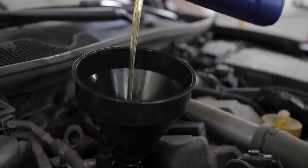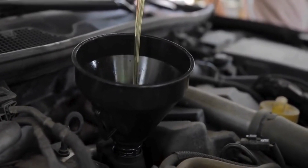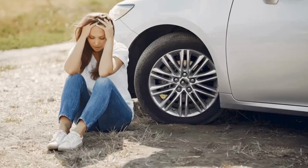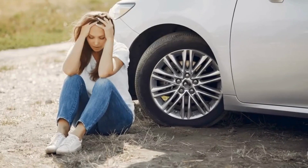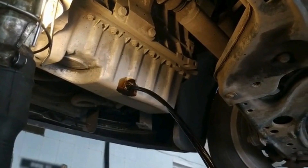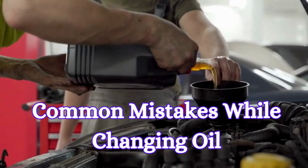Changing the oil is a straightforward but essential maintenance task for vehicles. It might seem simple, but a lot of people are making some pretty common mistakes when they change their oil, and it can really cost them in the long run. In this video, we discuss the most frequent errors people make while changing the oil. Let's break down the top mistakes and how to avoid them.